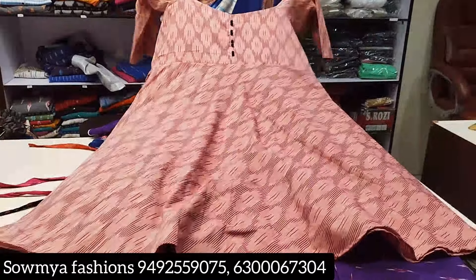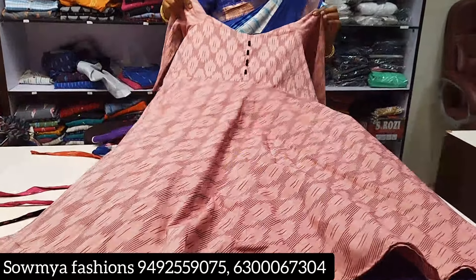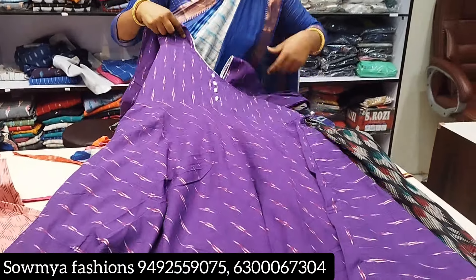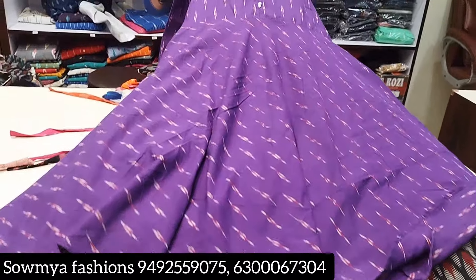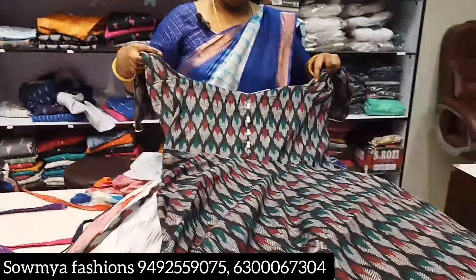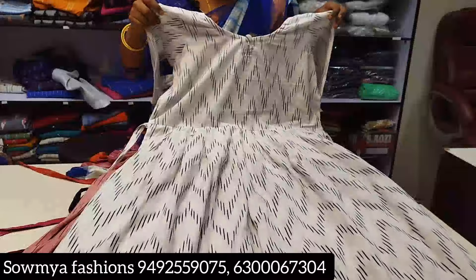We also have the second collection. This is the umbrella. The sizes available are XXL, XL, and M. This is the umbrella pattern. This is the design of the umbrella pattern.